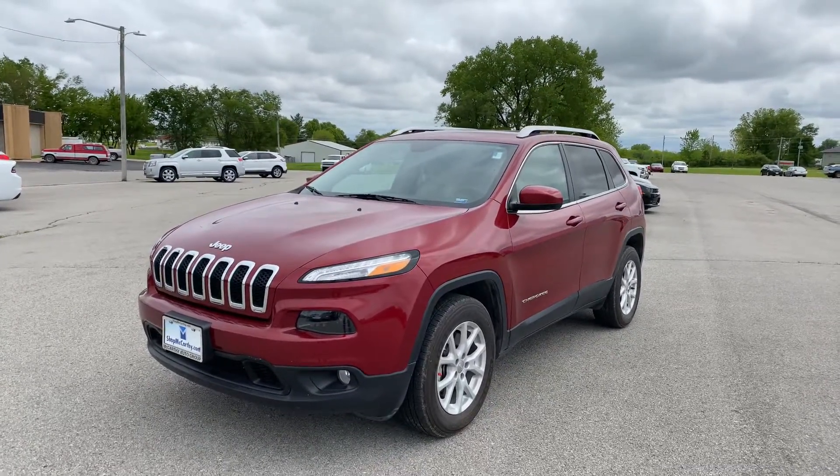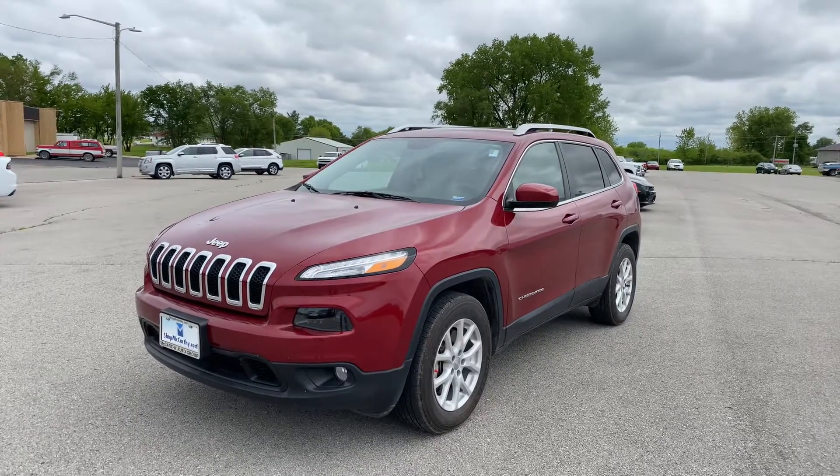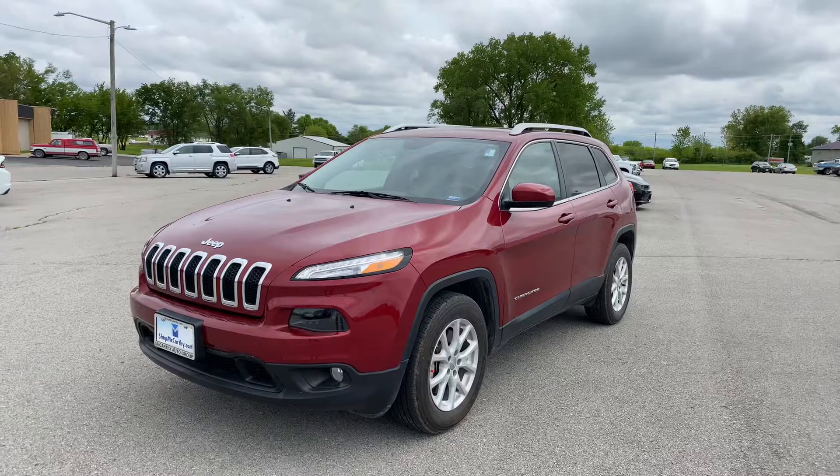Hey guys, Matt Cressant at McCarthy Chevy, Buick, GMC in Marshall, Missouri, getting you some information on this 2015 Jeep Cherokee.